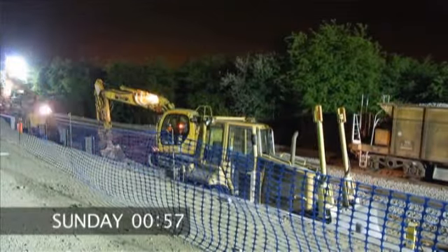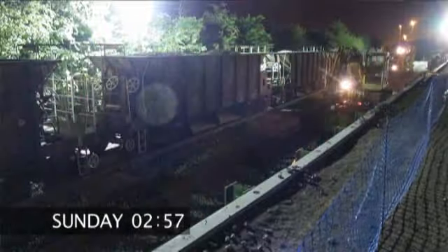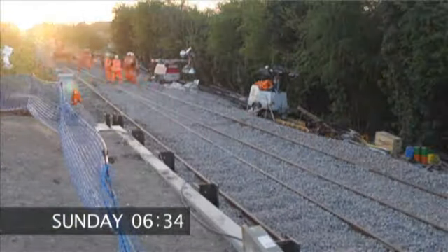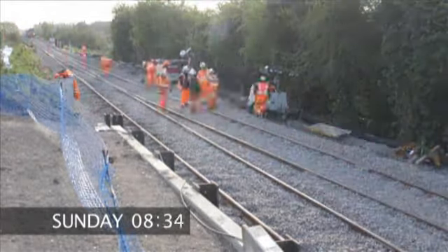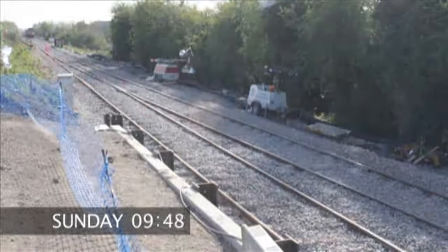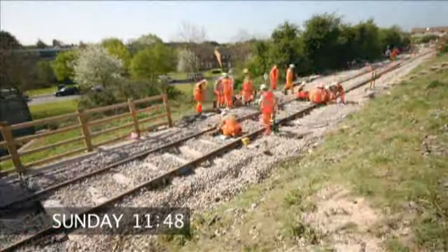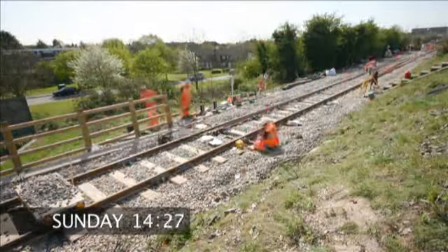Ballast was then dropped on top of the new assembly and tampers moved backwards and forwards to consolidate the stone. Welding was followed by signalling checks to ensure the new points would work as expected.